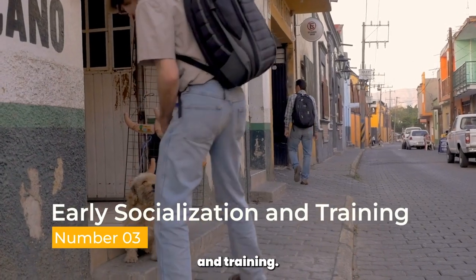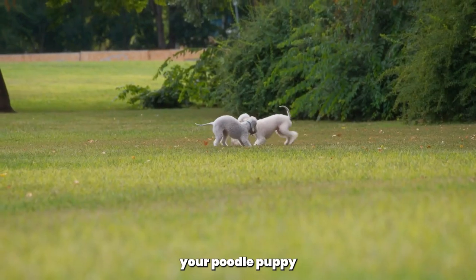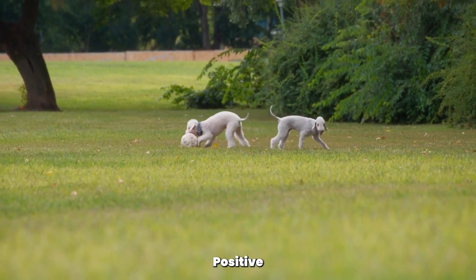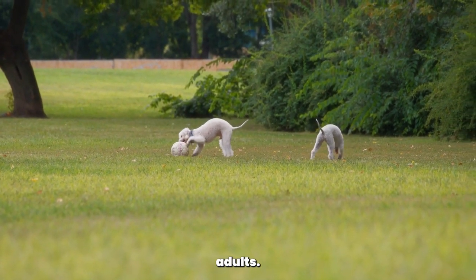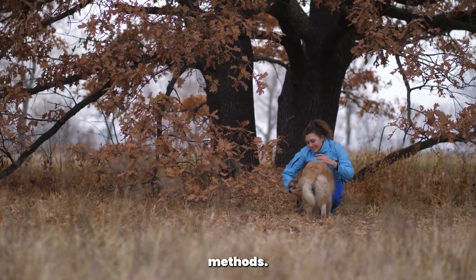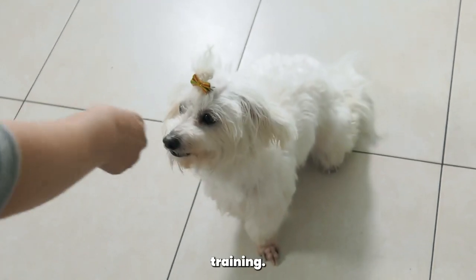Early Socialization and Training. Socialization is crucial during a puppy's early development. Introduce your Poodle Puppy to various environments, people, and other dogs. Positive experiences during this time will help them become well-adjusted and confident adults. Additionally, start basic training early on using positive reinforcement methods. Teach them commands like sit, stay, and come to build a foundation for future training.